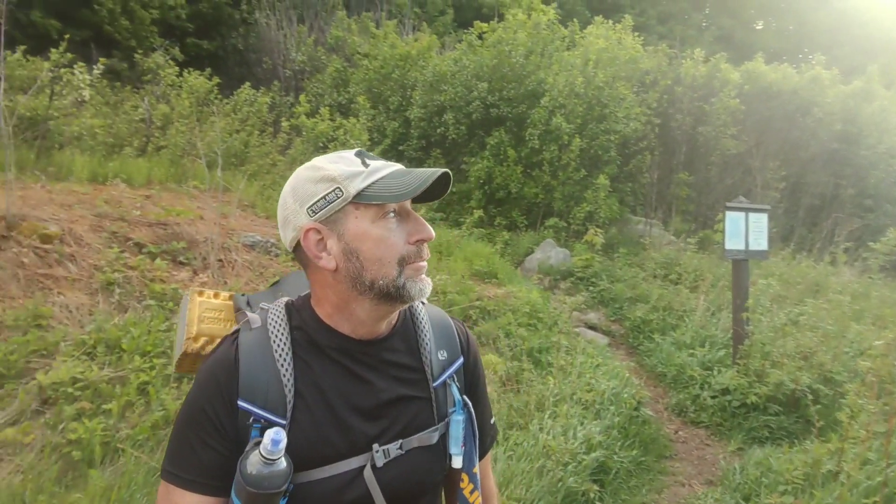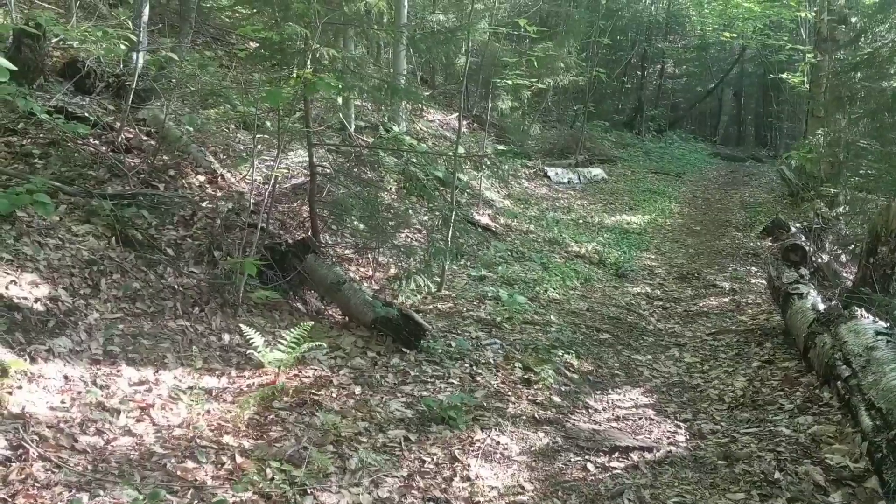I'm gonna get some views today — I'm almost 100% sure, although it is a little foggy. I think by the time we get up there the sun will have beat those clouds off because it's supposed to be a nice day today. All right, here we go.